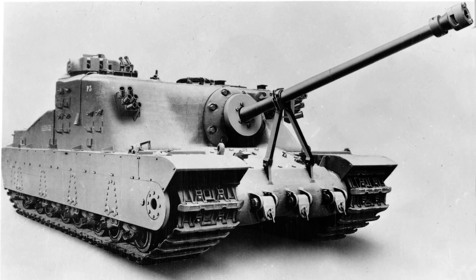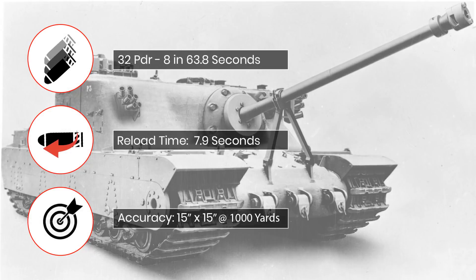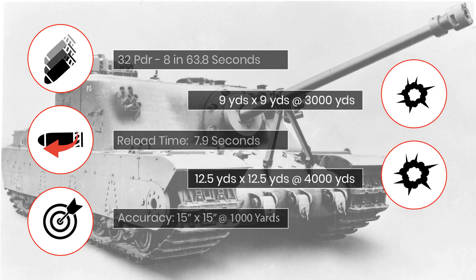The Centurion III was also used as a comparison vehicle in these tests, and both were firing from fixed hard positions with concrete bases. For the AP rounds, the Tortoise was able to land 8 shots in 63.8 seconds, giving a reload time of 7.9 seconds, putting 90% of shots in a 15x15-inch grouping at 1,000 yards. For the high-explosive tests, the mean average at 3,000 yards was 9 yards square, and at 4,000 yards the mean average was 12.5 yards.